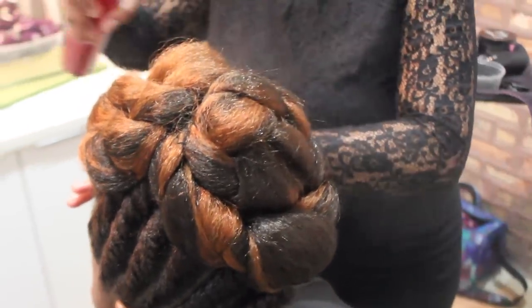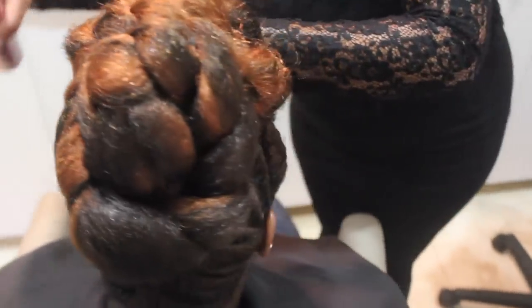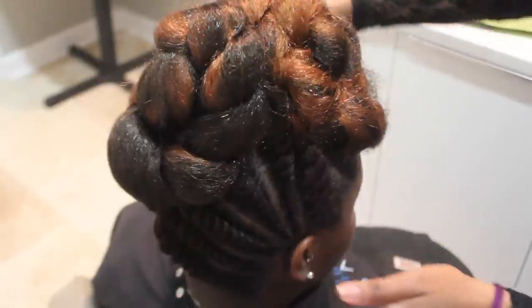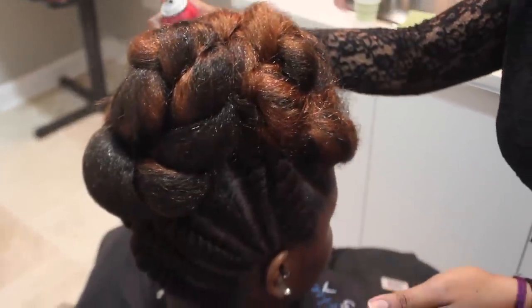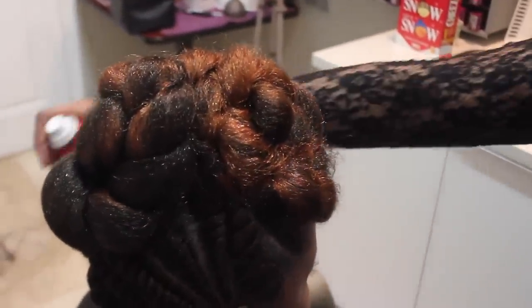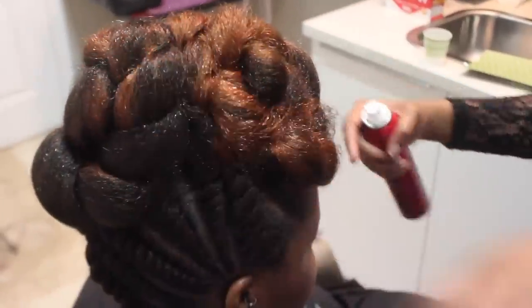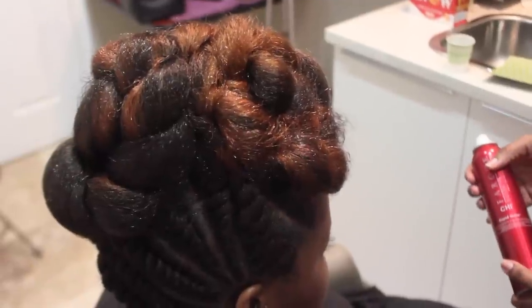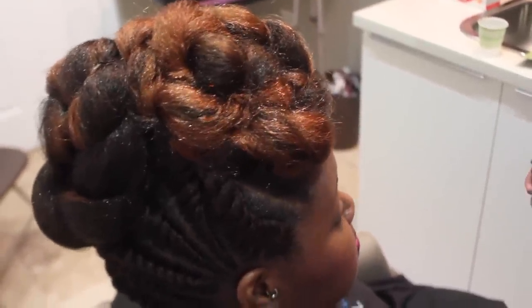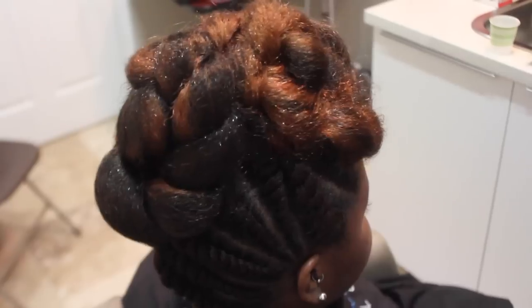For aftercare, I always recommend having a satin wrap — something you can tie around to protect this area — and if the added hair is a bit bigger, place a bonnet over it. You can get a good two to three weeks out of the style just by tying your wrap where the knot sits and placing your bonnet over. Then you can hit it with some light shine or sheen, focusing on what's exposed — mainly your scalp.